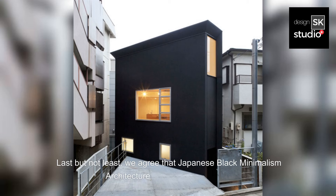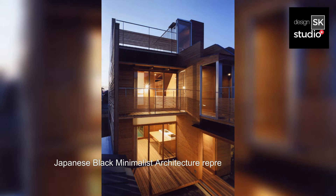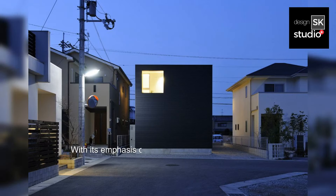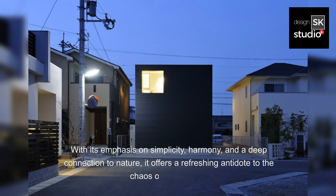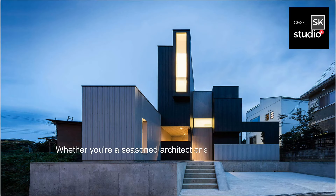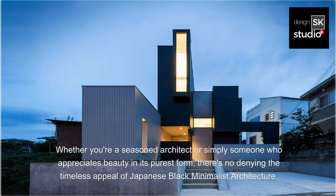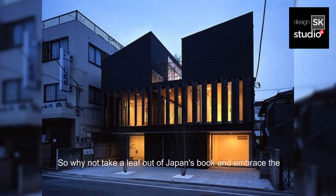Last but not least, Japanese black minimalist architecture has timeless appeal. It represents the perfect marriage of tradition and modernity. With its emphasis on simplicity, harmony, and a deep connection to nature, it offers a refreshing antidote to the chaos of modern life. Whether you're a seasoned architect or simply someone who appreciates beauty in its purest form, there's no denying the timeless appeal of Japanese black minimalist architecture. So why not take a leaf out of Japan's book and embrace the art of simplicity in your own life? Trust me, you won't regret it.